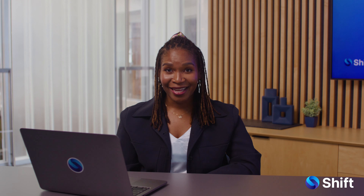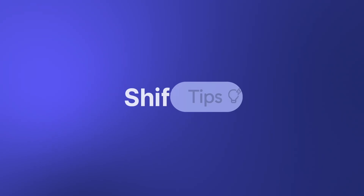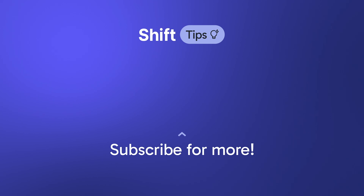That's it for today. If you'd like to see more of me, be sure to leave a like and subscribe. See you next time on Shift Tips.